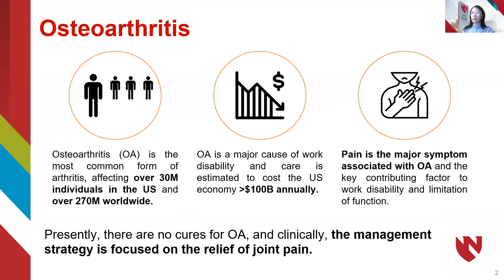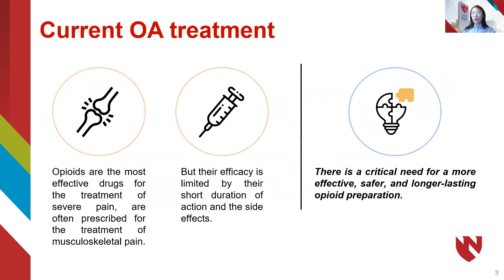Clinically, the management strategy is focused on the relief of joint pain. Opioids are the most effective drugs for the treatment of pain. However, their efficacy is limited by their short duration of action and undesired effects. There is a critical need for a more effective, safer, and longer-lasting opioid preparation.